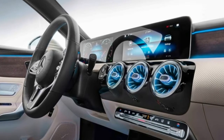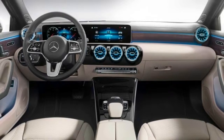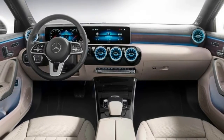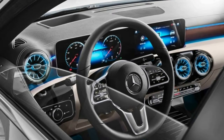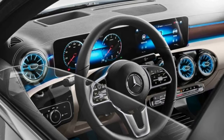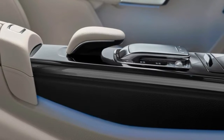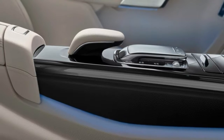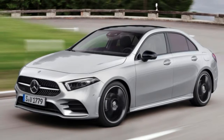Up front, all A220s will have MacPherson strut suspension. Base A220s with front-wheel drive and the basic 17-inch alloy wheels will have a torsion beam rear axle, but opting for the 19-inch wheels or all-wheel drive will also add four-link independent rear suspension.